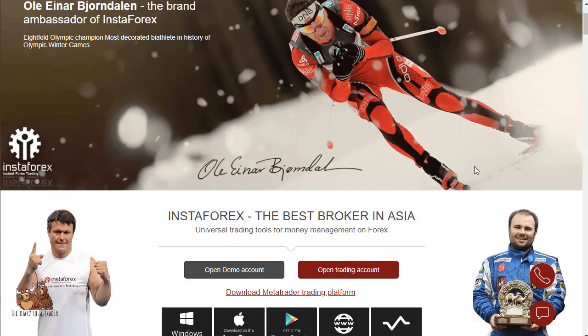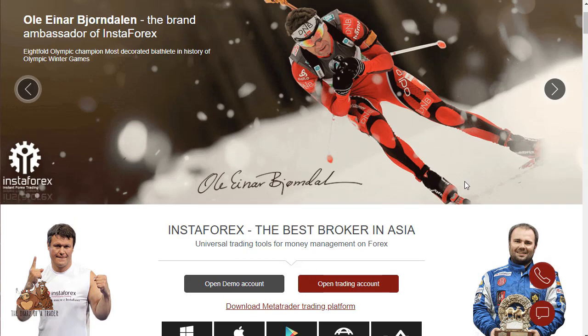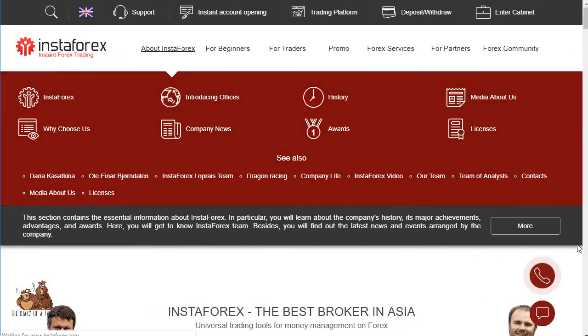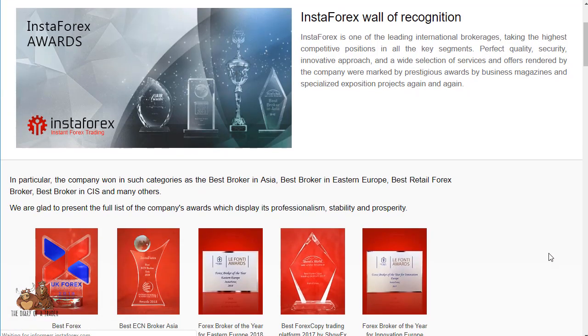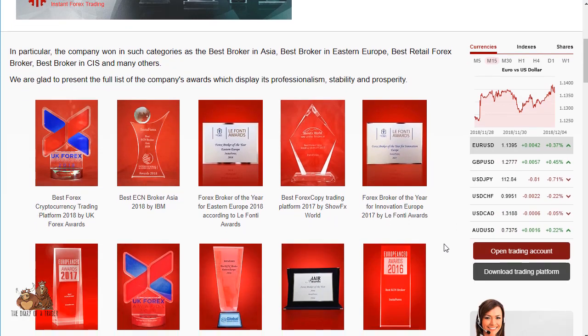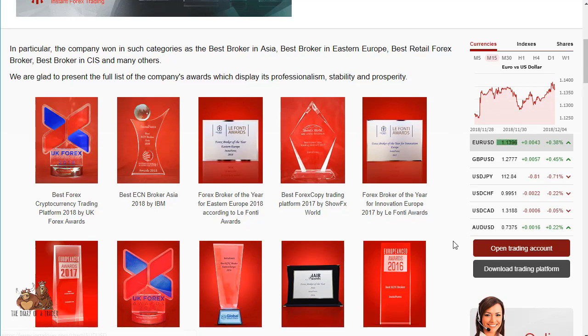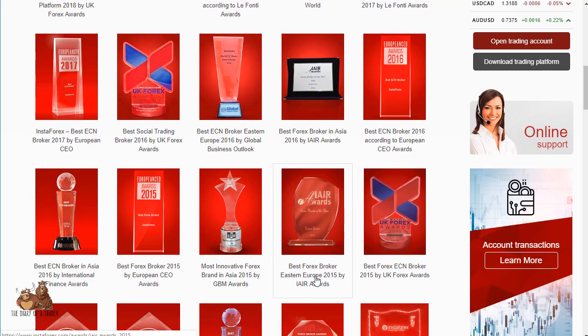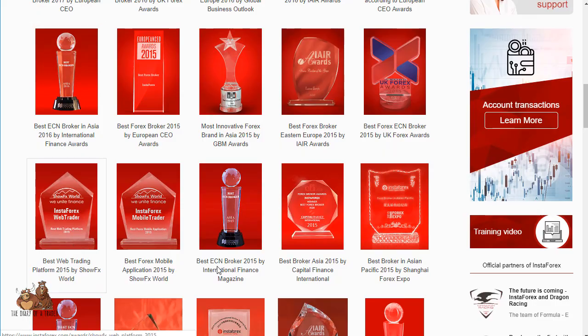There are a ton of bonuses on deposits. They've been around since 2007 and have won multiple awards. They sponsor a huge number of large sports teams, especially in the EU — Liverpool and Palermo FC, for example. They've won best broker in Asia, best broker in Eastern Europe, best broker by European CEOs, best web trading platform — the list goes on and on.